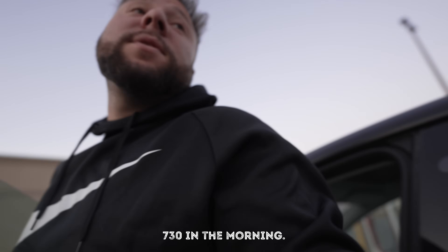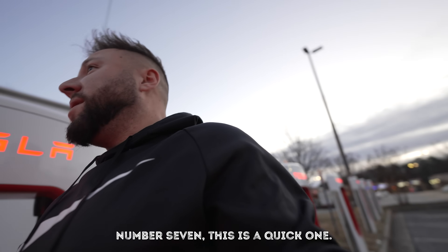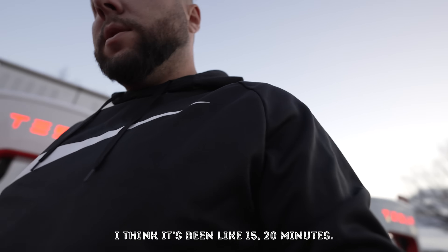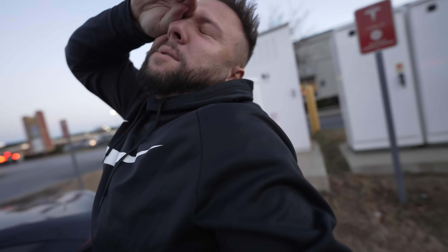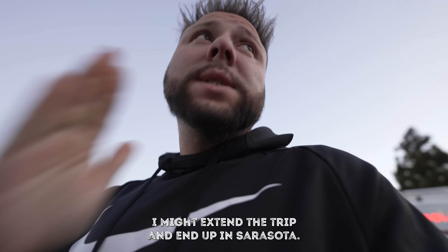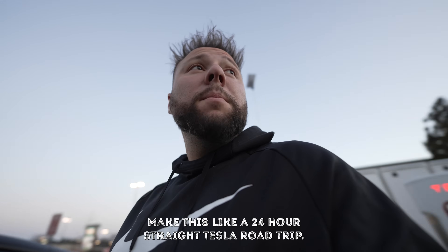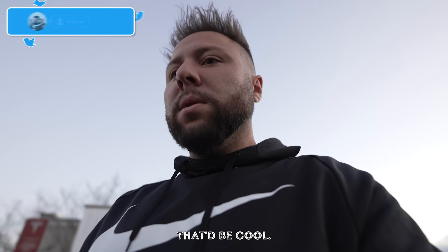7:30 in the morning - stop number seven, a quick one, maybe 15 to 20 minutes. We're in Macon, Georgia and there's a Panera right behind me. After this we've got one last stop before we're in Florida, then one more stop until Tampa. I might extend the trip and end up in Sarasota - make this a 24-hour straight Tesla road trip.